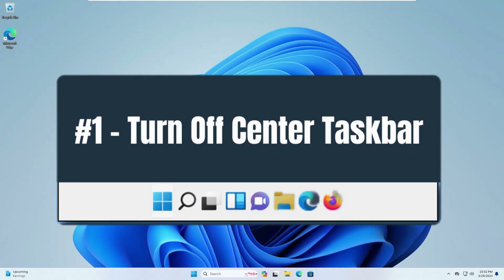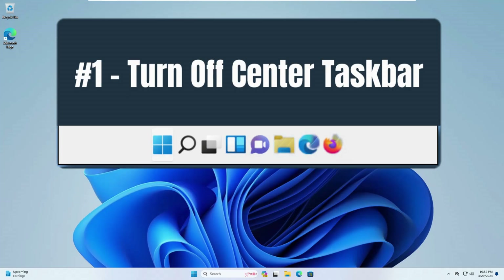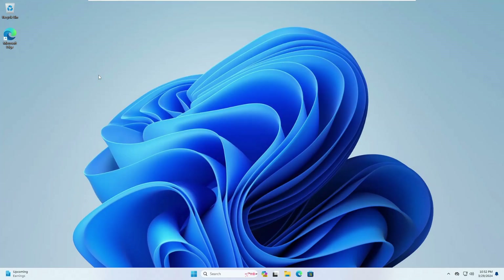The very first setting is to turn off the centered taskbar on Windows 11. Microsoft has forced the taskbar and the start menu to be centered at all times. While some people think it's a fine change, others believe it's confusing to have icons move to new places and the taskbar get packed with many kinds of applications.